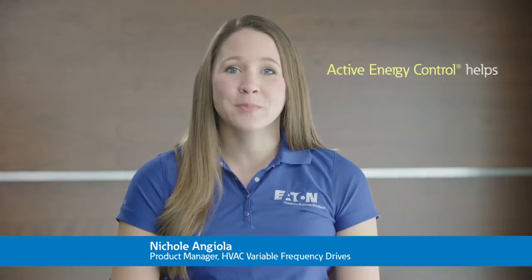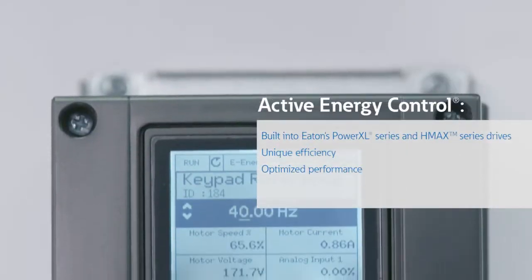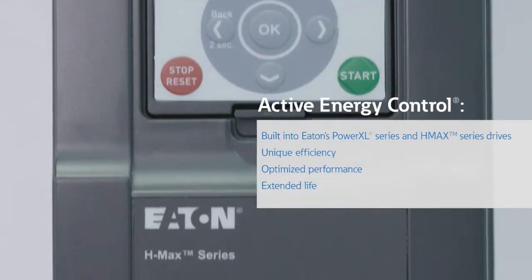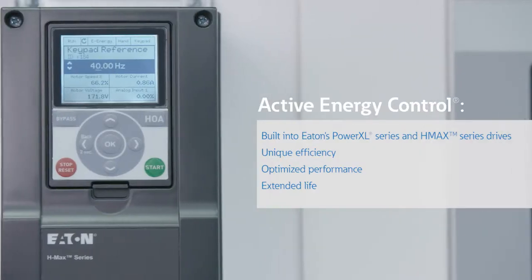Active energy control helps by providing confidence that your systems are performing efficiently and reliably, with the added benefit of saving you money on your utility bills and meeting regulatory requirements. Active energy control is built into Eaton's Power XL series and HMAC series drives. That's part of the Eaton Advantage.